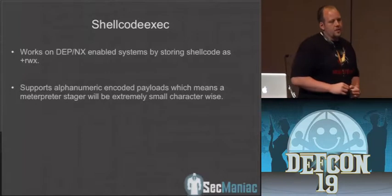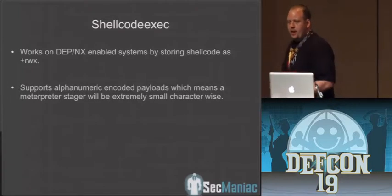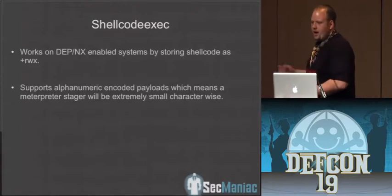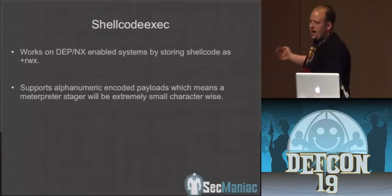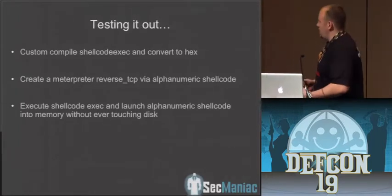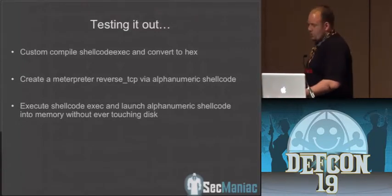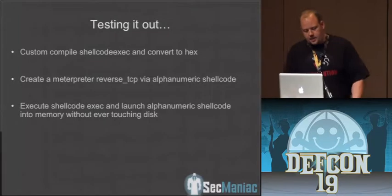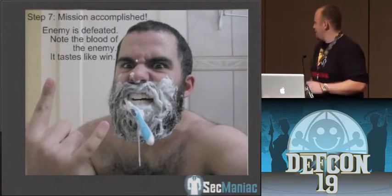Shellcode exec is a small 5K executable that reads in alphanumeric shellcode, injects it straight into memory, and actually executes on the system. We thought maybe we can get shellcode exec as a binary, then drop an alphanumeric shellcode-based Meterpreter onto that, inject straight into memory — never touching disk — circumventing antivirus. Testing it out, we custom compiled shellcode exec to make it as small as humanly possible and converted it to hex. We created a Meterpreter reverse TCP stager that was alphanumeric shellcode, converted that to hexadecimal and popped it into the system.